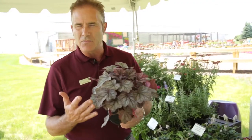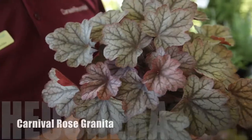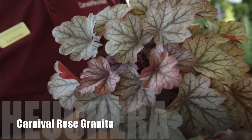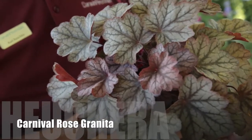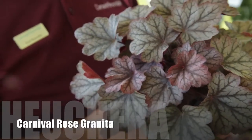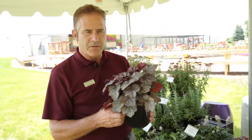One of them is Rose Granita — this is one of my favorites. As you can see, it has excellent leaf size, so in a mixed container it's beautiful in place. These are all a Zone 4 hardy perennial, excellent in the heat. That's our Carnival Series, and we have nine beautiful colors right now.